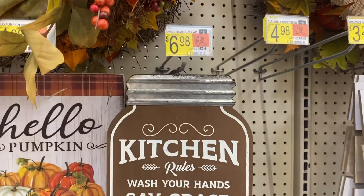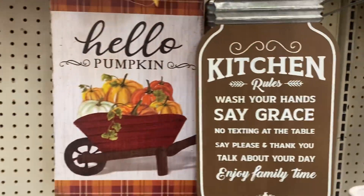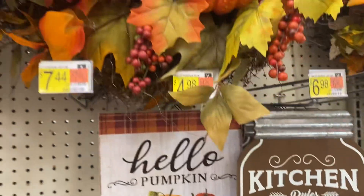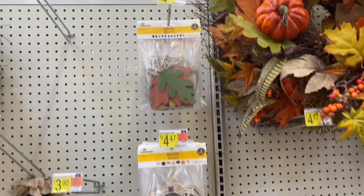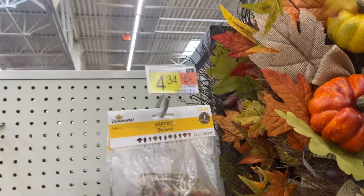This mason jar sign is $6.98. This 'Hello Pumpkin' sign is $4.98. These garlands here — harvest garland — it is $4.34.